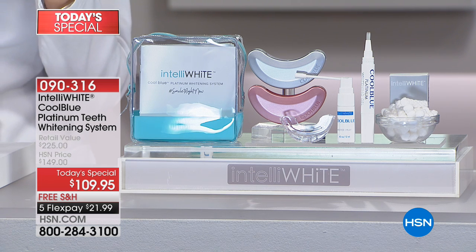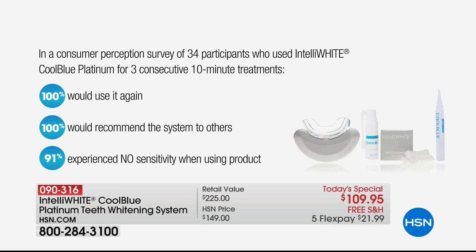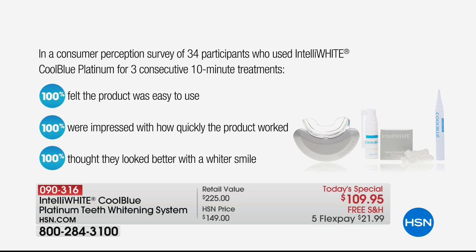That's why I invented something you could do at home. It's a one-time buy, one shot deal. And remember in that study, 100% would use it, 100% would recommend it, 91% said no sensitivity, it was easy, it worked quickly, and everybody thought they looked better.